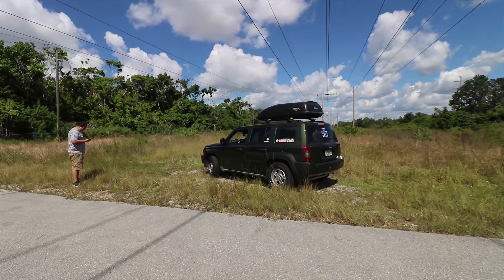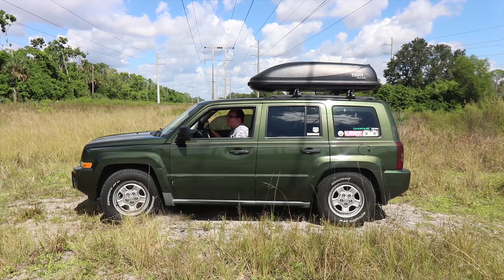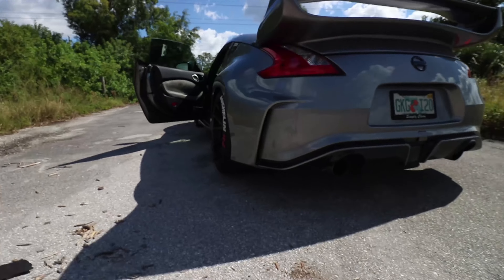Looks like Vic is going to do a burnout on the gravel or peel off — I don't know but I'm just going to record. Wait, your car is front-wheel drive? It is front-wheel drive. Look at it — look at that! Peace out.